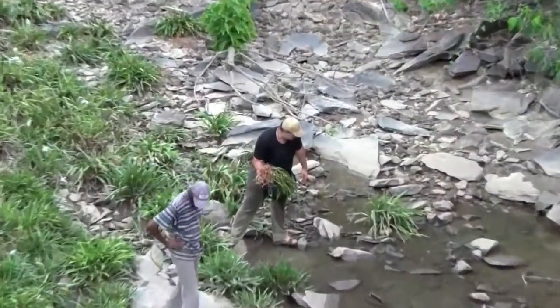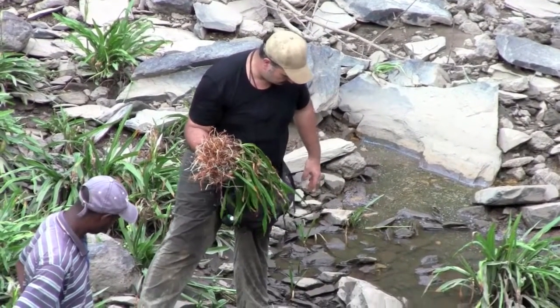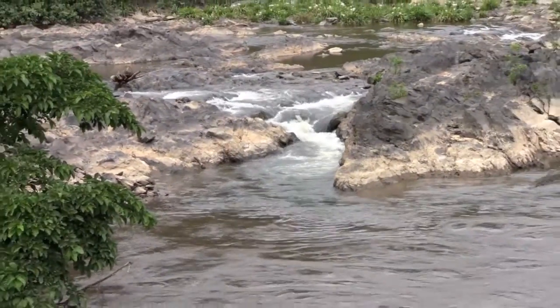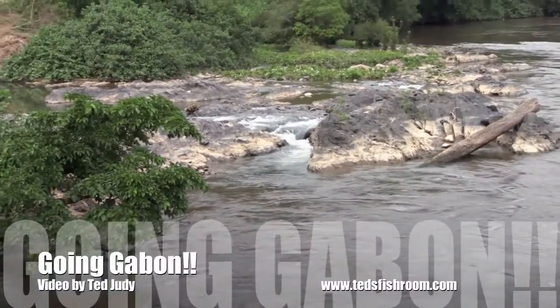Anton Überleitner decided that he would climb down and collect some Crinums to take home. The O'Connor River is just another example of the beautiful scenery that can be found in Gabon. If you have the opportunity to go there, you really should.